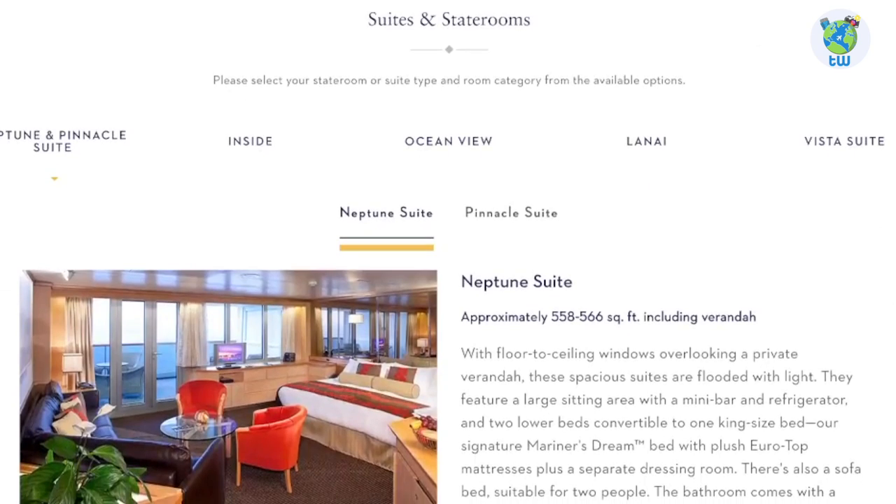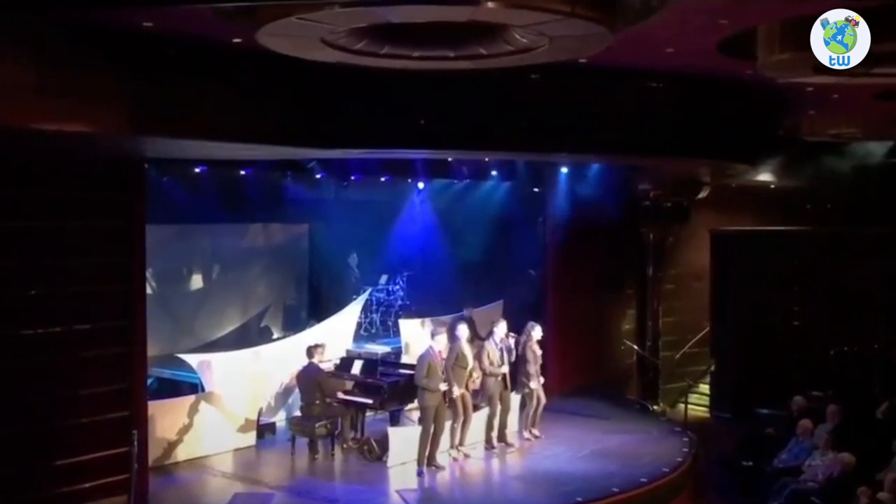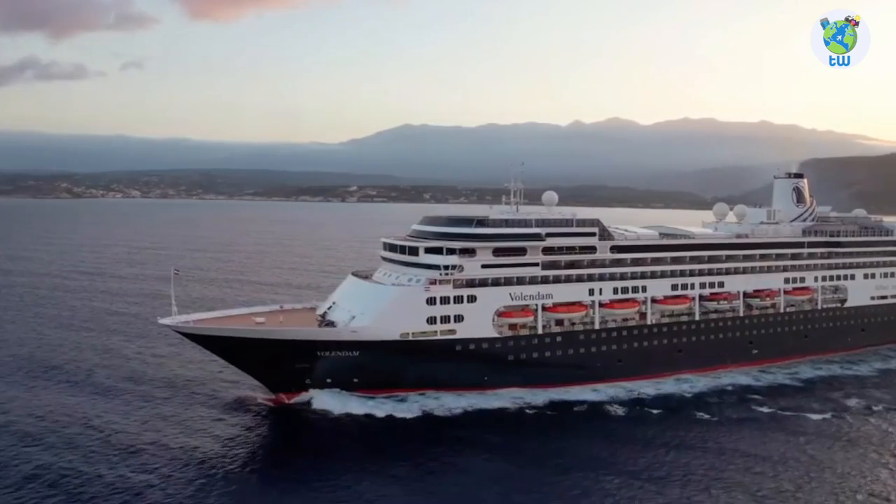The accommodation options include luxury suites as well as interior staterooms. Overall, you will enjoy sailing on board Volandam.